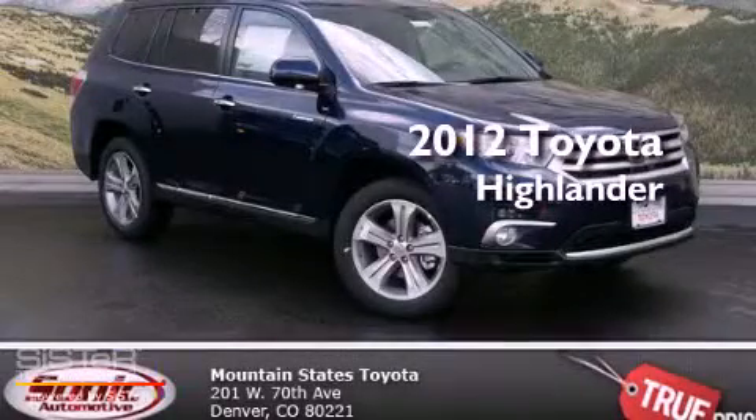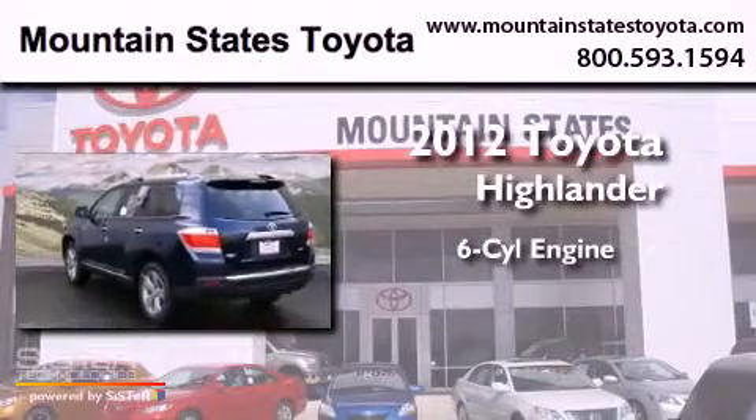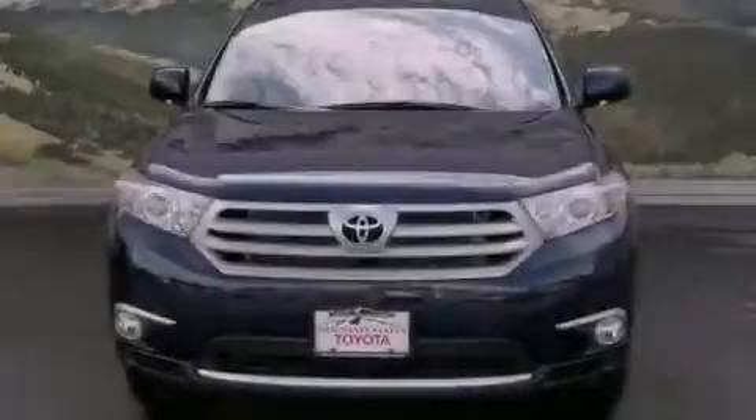This is a brand new 2012 Toyota Highlander. It features a six-cylinder engine, a five-speed automatic transmission, and all-wheel drive.